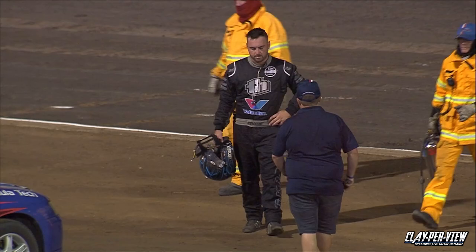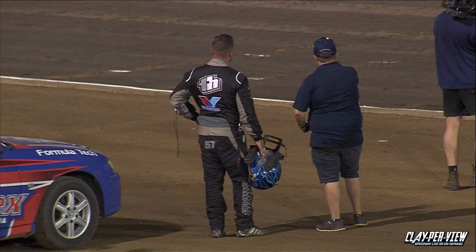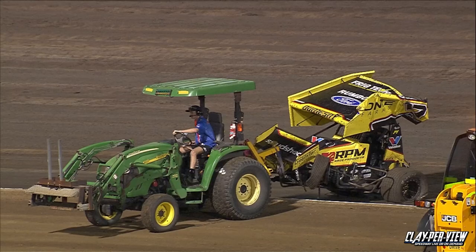Unfortunately it's not what you want two days out from an Australian title because there's obviously a lot of work that needs to be done to that car. This is the A-dash currently under red light situation. It's going to be a bit of a delay here while they fix the fence up, and there is the car being extricated from the racetrack with quite a bit of damage as we can see. Matt Dumsney here on the infield — that was a really rough ride.